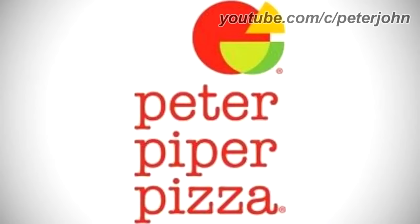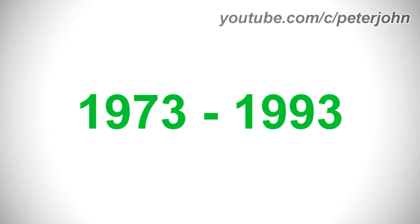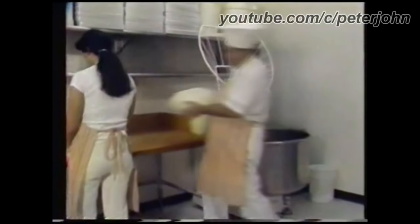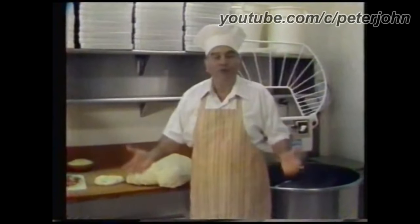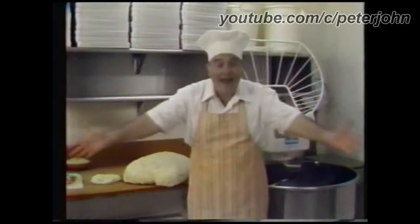Now I'm going to talk about Peter Piper Pizza. It is an Arizona-based pizza and entertainment company with locations in Arizona, California, New Mexico, Texas, and Mexico. 1973 to 1993: there are the words Peter Piper and Pizza in purple text. Here is a commercial — at Peter Piper Pizza, you don't need a lot of dough to afford a pizza. A large cheese pizza is only $3.50, and a large single-item pizza is only $4.25.